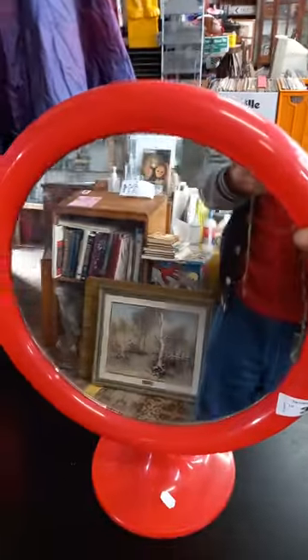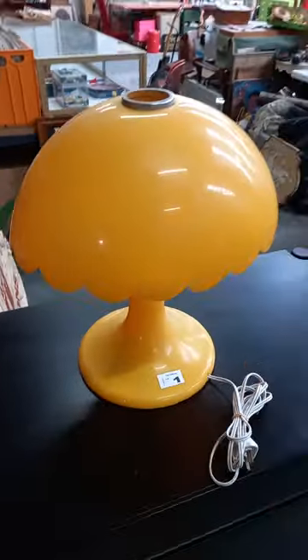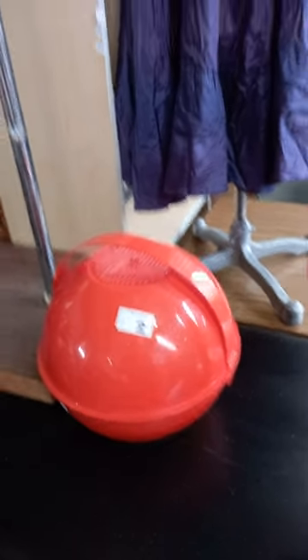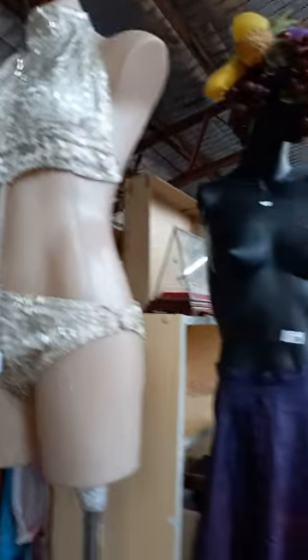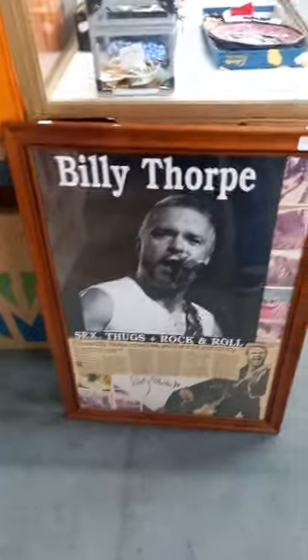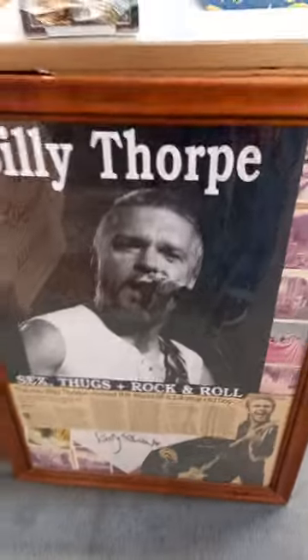Nice little red adjustable plastic retro mirror. Nice little yellow mushroom lamp. Little gazini picnic set. Got some cool vintage clothing — this little sort of dance bikini outfit with the Carmen Miranda skirt and headdress. The big Morrison's clothing company Australian clothing company sign. We've put with a nice sort of hand-coloured photograph, signed Billy Thorpe sort of collection with original photographs from Sunbury. It's pretty cool.